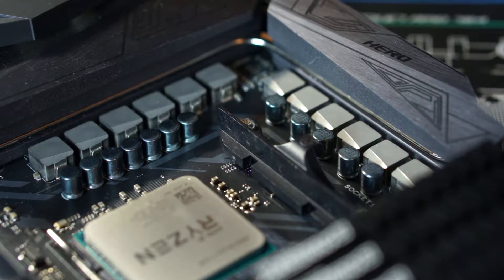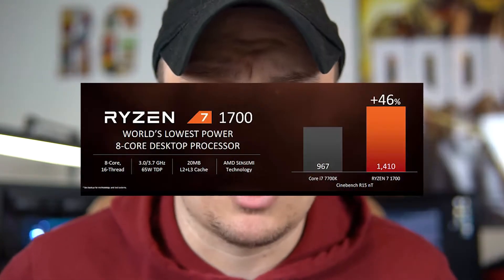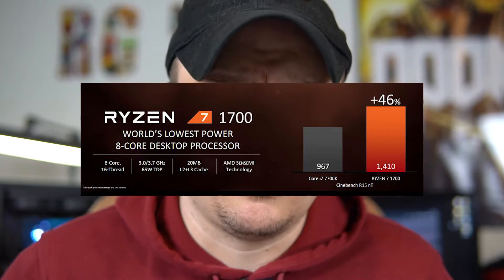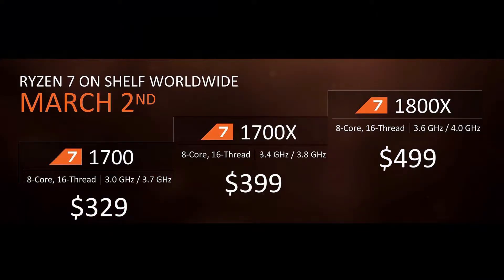Here's the cool part of the Ryzen 7 1700 — it's a 65-watt TDP. Yeah, you heard me, 65-watt TDP. Impressive. For an overclocker, the 1700 is the chip to get. Don't worry about the 1700X or the 1800X — they're both great chips, don't get me wrong — but the 1700 realistically is the best deal of them all if you're not buying the highest-tier CPU.